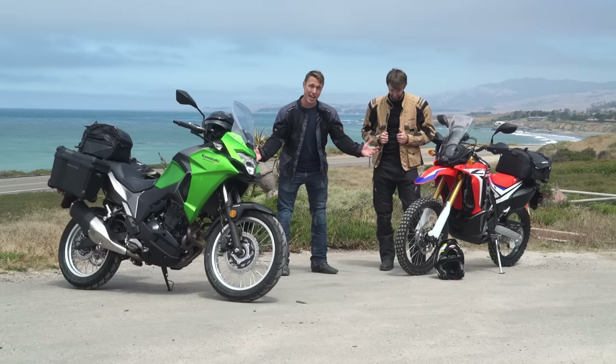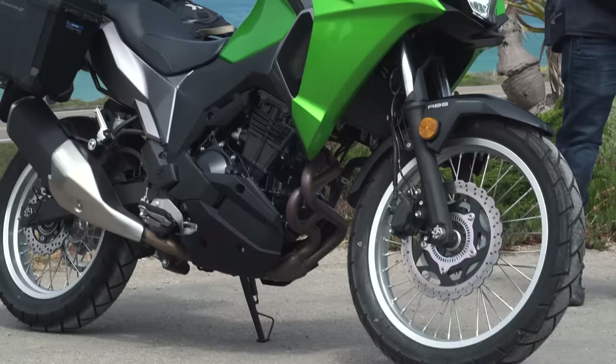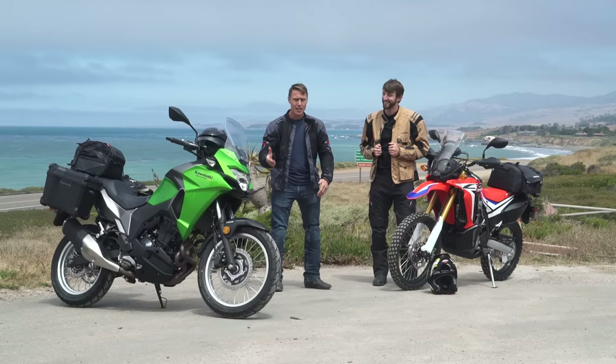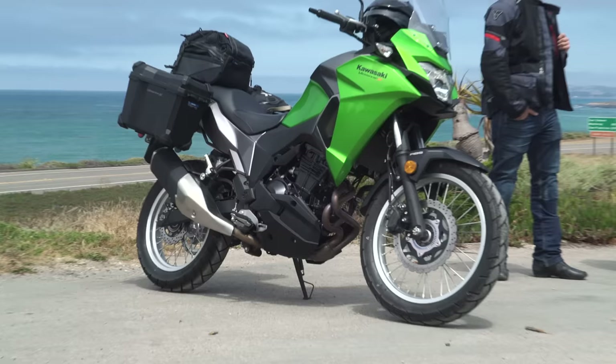We've got motorcycles — in this case, Kawasaki's new Versys X300 and Honda's new CRF250L Rally. The Versys is based on the Ninja 300, same engine, but with that rakish Versys styling, longer travel suspension, wire spoke wheels, and a bigger 19-inch wheel up front so it can handle rough terrain.